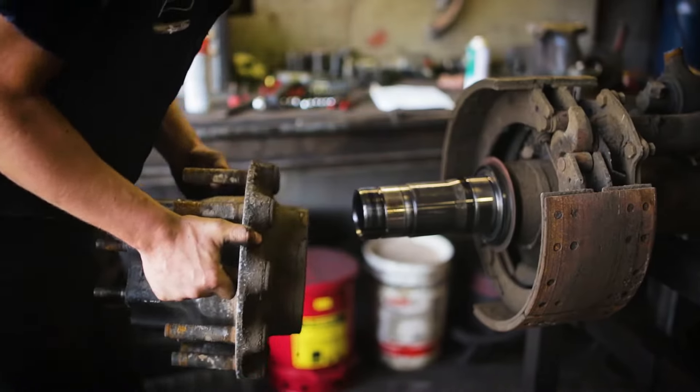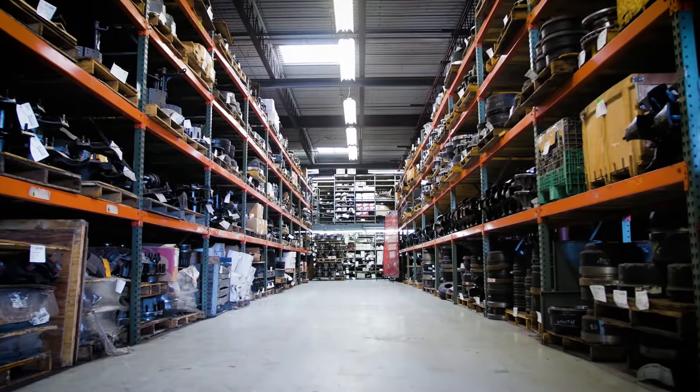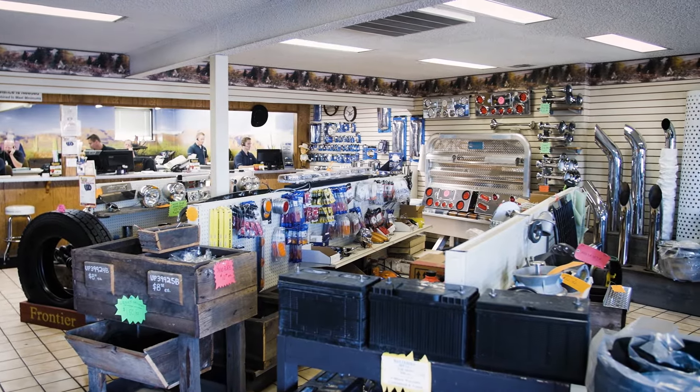All of our used parts are taken off the trucks, cleaned, inspected and on the shelf, ready for same-day shipping. If used parts won't do, we inventory a huge selection of new OEM, aftermarket and surplus parts.